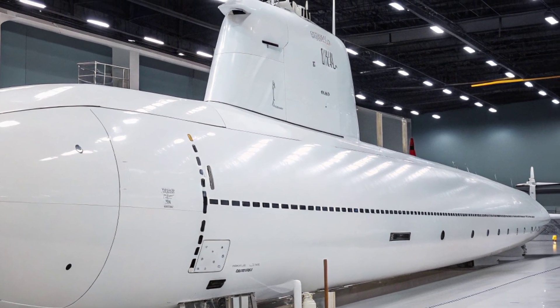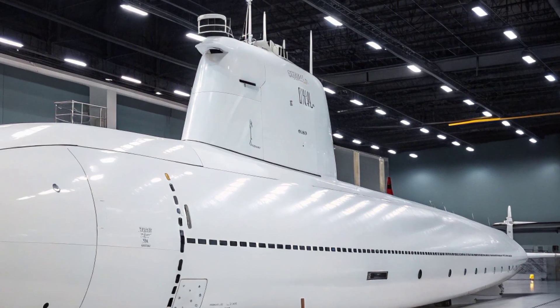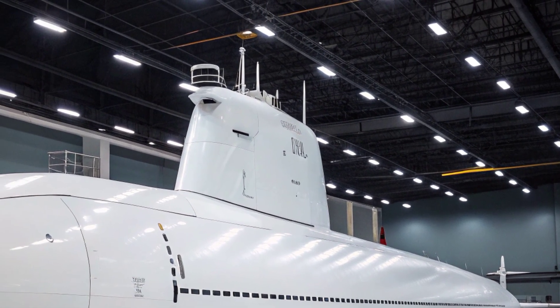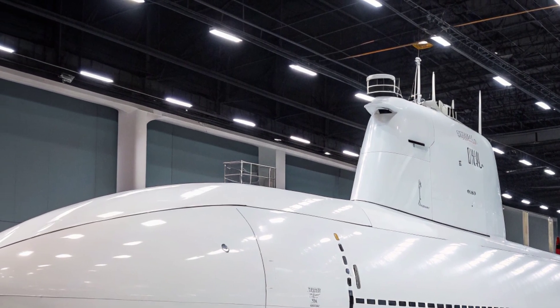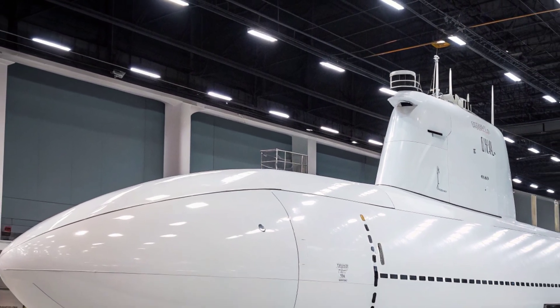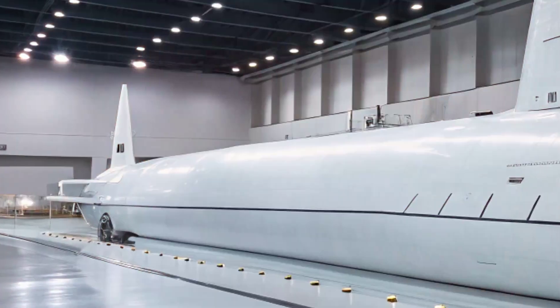These sensors allow it to track enemy submarines, surface ships, and other potential threats long before being detected itself. This level of situational awareness is vital for maintaining superiority under the sea.